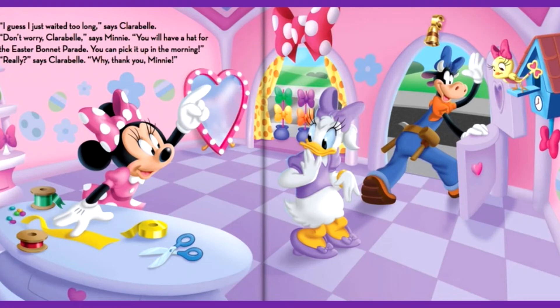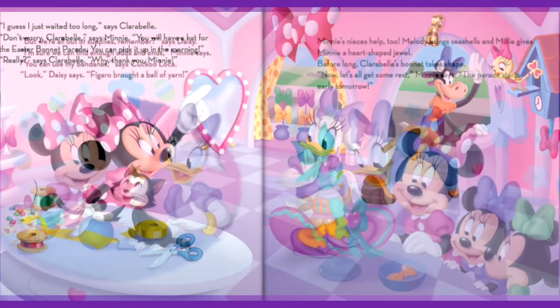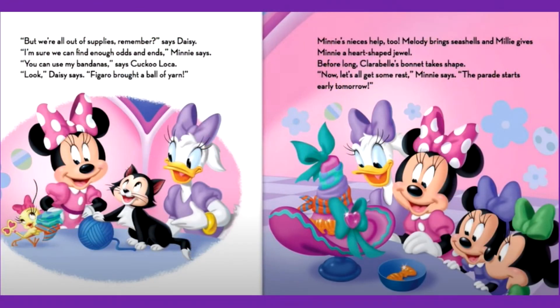Really? says Clarabelle. Why, thank you, Mini. But we're all out of supplies, remember, says Daisy. I'm sure we can find enough odds and ends, Mini says. You can use my bandanas, says Cuckoo Loka. Look, Daisy says — Figaro brought a ball of yarn. Mini needs his help too. Melody brings seashells, and Millie gives Mini a heart-shaped jewel. Before long, Clarabelle's bonnet takes shape. Now let's all get some rest, Mini says. The parade starts early tomorrow.